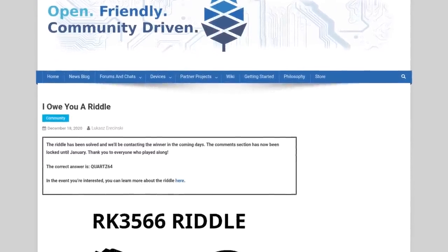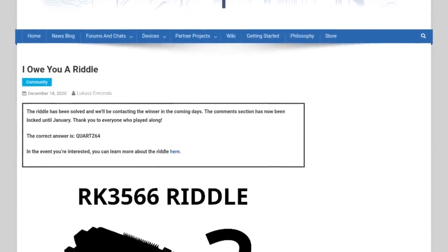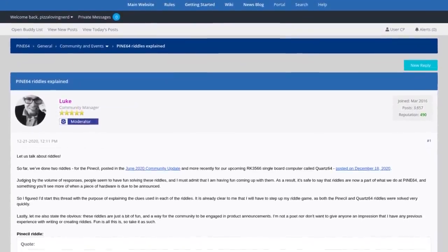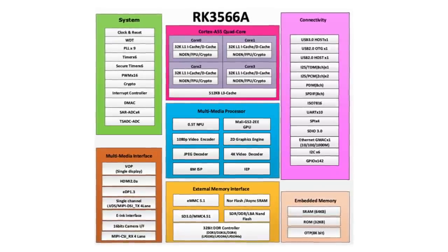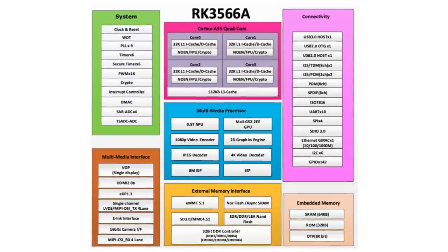Congratulations to Sundog for being the first person to correctly solve last month's riddle and guess the name of the Quartz64 single board computer. They will be receiving the first production board once those are ready. For those who want to learn more about Pine64 riddles — something we think we'll do more of in the future with device launches — there is a thread on the forum to discuss them. The Quartz64 will be the first RK3566 board on the market, and the Model A prototype is already complete and being evaluated internally. We aren't quite ready to show it off as there are some design decisions that may need reworking before it gets shipped to devs, but we promise the reveal is coming soon.